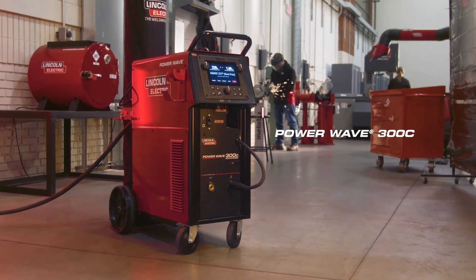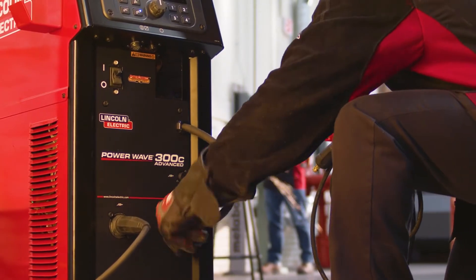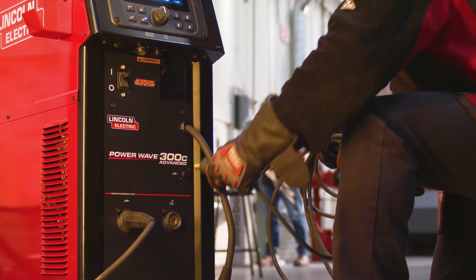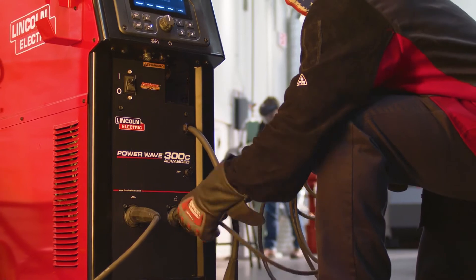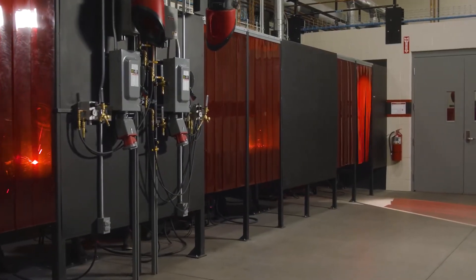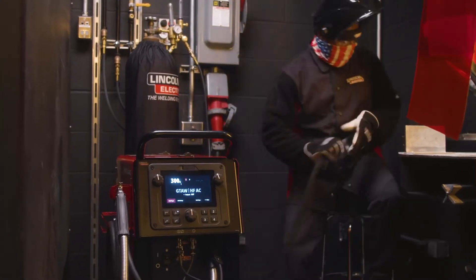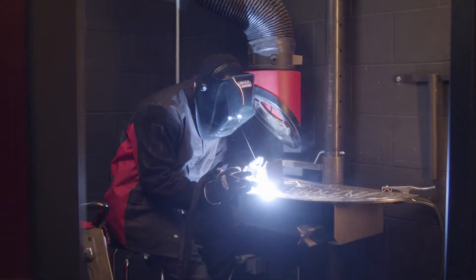Introducing the all-new PowerWave 300C from Lincoln Electric, the ultimate industrial all-in-one that redefines simplicity and performance. Ready to tackle applications from technical training to industrial fabrication, this compact machine delivers the industry's only true 300 amp 100% duty cycle system with integrated high-frequency and AC-DC capabilities.